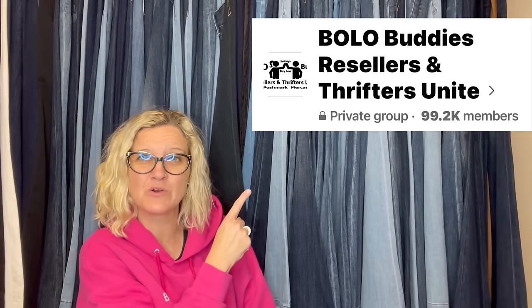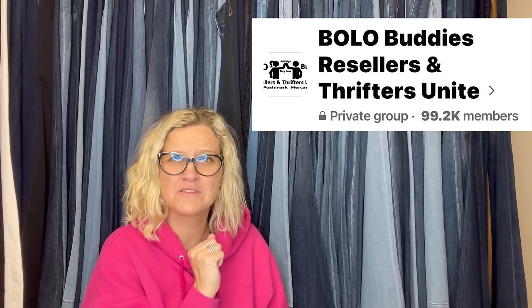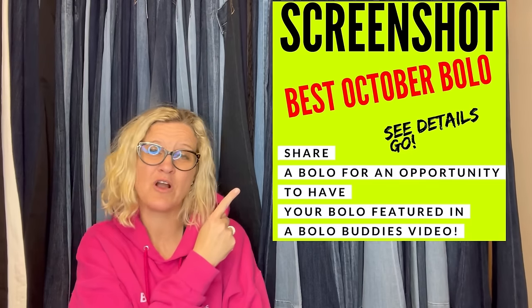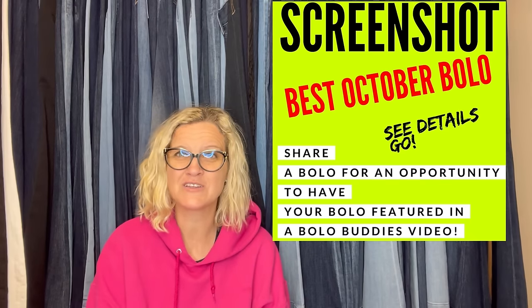These items come from my Bolo Buddies Facebook group, which is so close to hitting 100,000 members. Go follow my Facebook group if you're not already — there's a link down below in my link tree. We talk about Bolos over there. I invited everybody to share their October big money Bolo, and that is what we're going to talk about today.